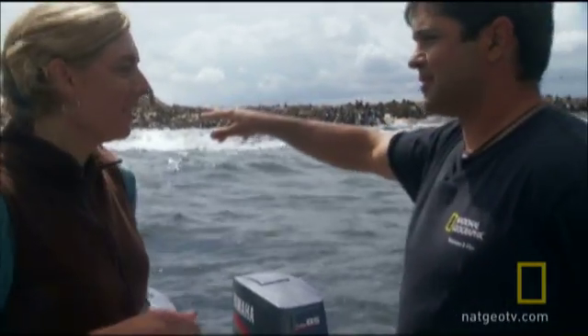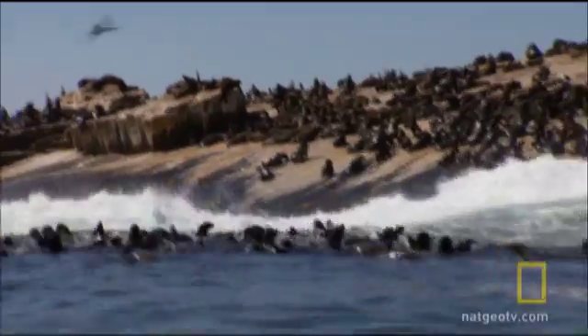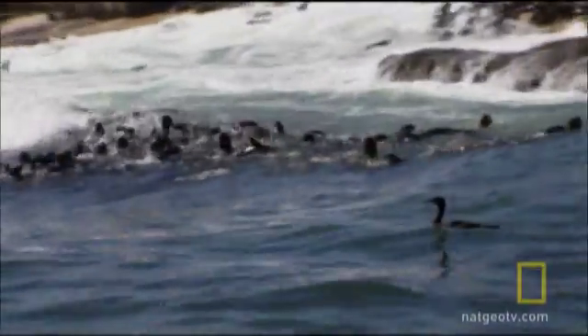We can see seals frolicking all around this island. They're not feeding — what are they up to? Well, those seals are just cooling down. It's very shallow over there, so they're quite safe.